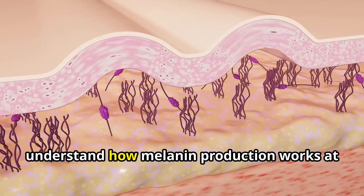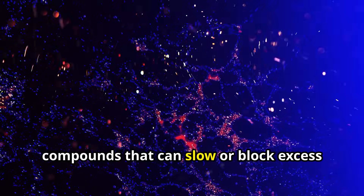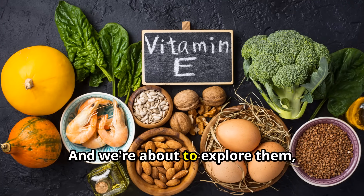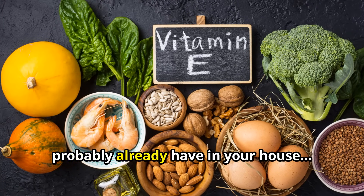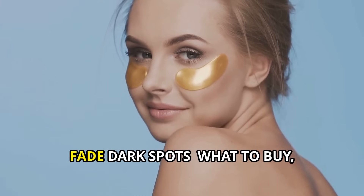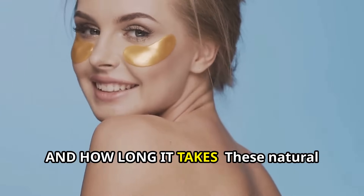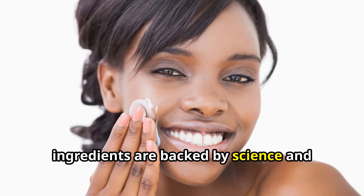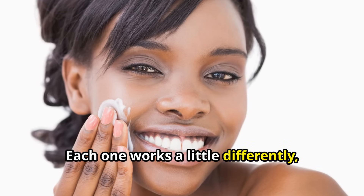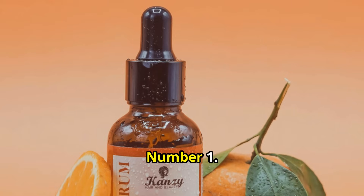But here's the good news. Because we now understand how melanin production works at a cellular level, researchers have discovered natural compounds that can slow or block excess pigmentation without needing harsh chemicals. And we're about to explore them, starting with a powerful vitamin you probably already have in your house. Part 2: Natural Ingredients That Help Fade Dark Spots. These natural ingredients are backed by science and trusted by many people who've seen real improvements in their skin tone. Each one works a little differently, but they all help reduce dark spots when used consistently and correctly.